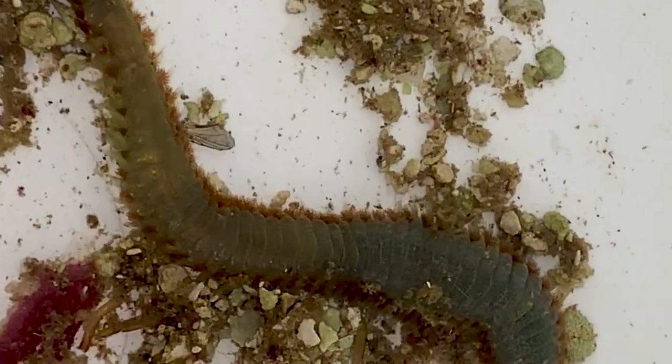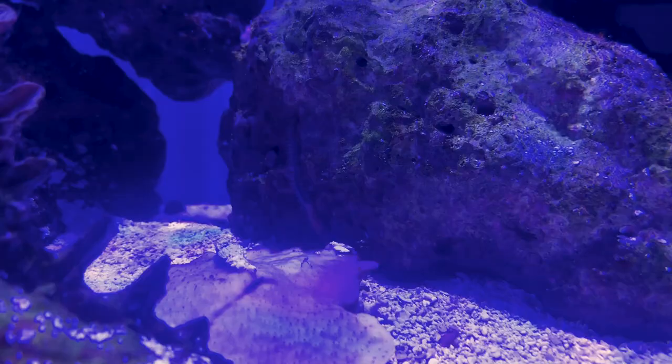Another way is catching them at night with some prongs and a flashlight. Leaving a piece of shrimp tied to a rock at the corner of the tank is a great way to entice them. Once those lights go out for a couple of hours and you come in with a flashlight, those bristle worms are going to have come out of the rock and the sand and be munching on that shrimp. Then you can get in there and pick them off with your prongs.